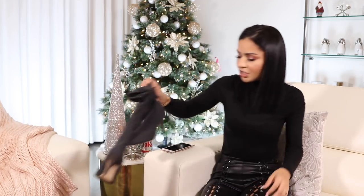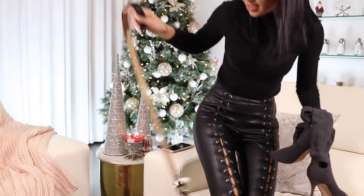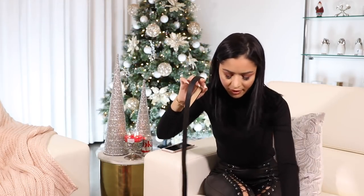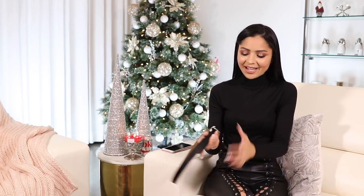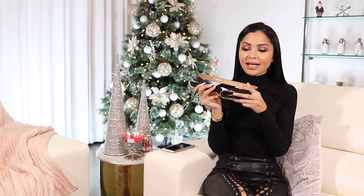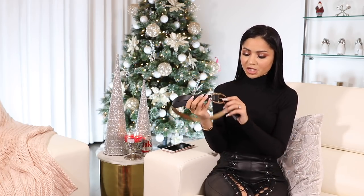I also have a belt to show you from Express. I have been looking for a simple black belt forever. I love my Gucci belt but I feel like I can't wear that every single day. This one is very simple — I love the small thin buckle detail — and I feel like it would be nice to wear with high-waisted denim and a tucked-in shirt. I ended up getting that belt and it was also 50% off.